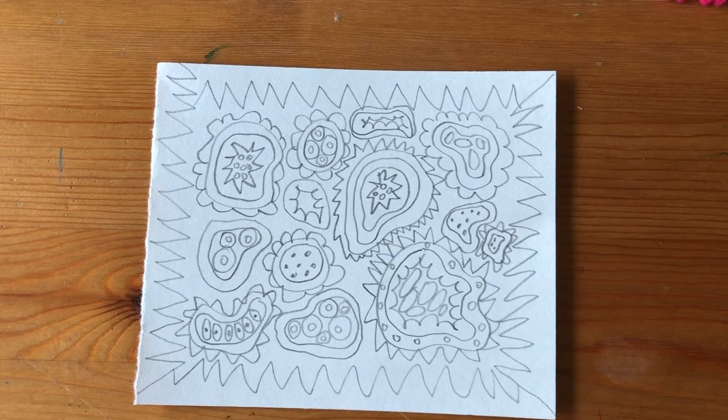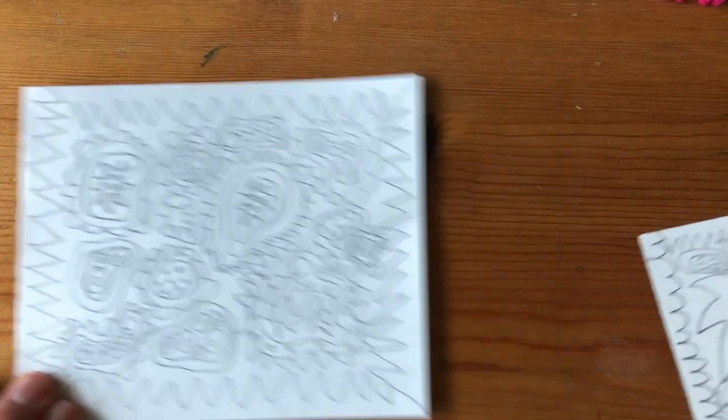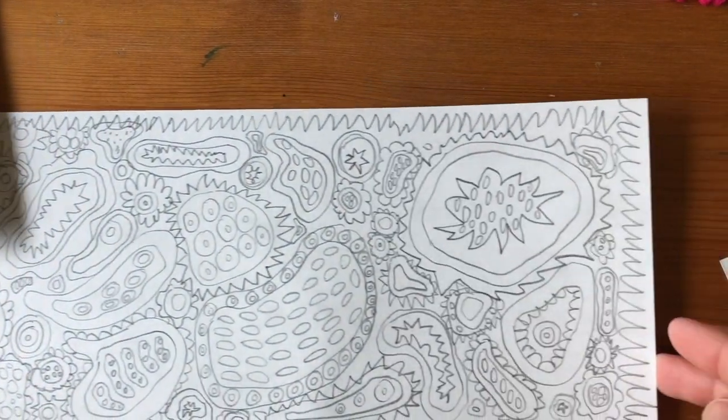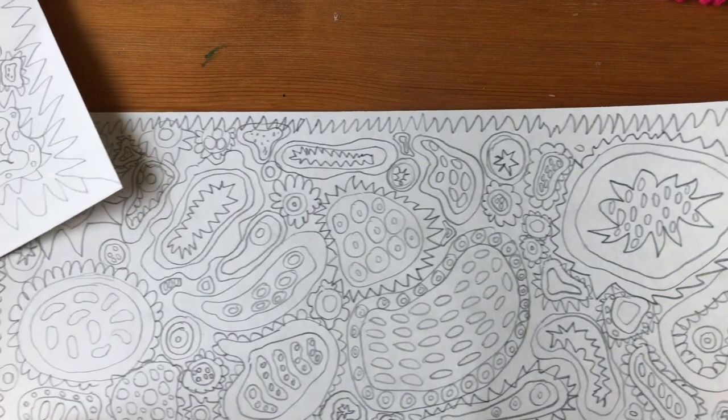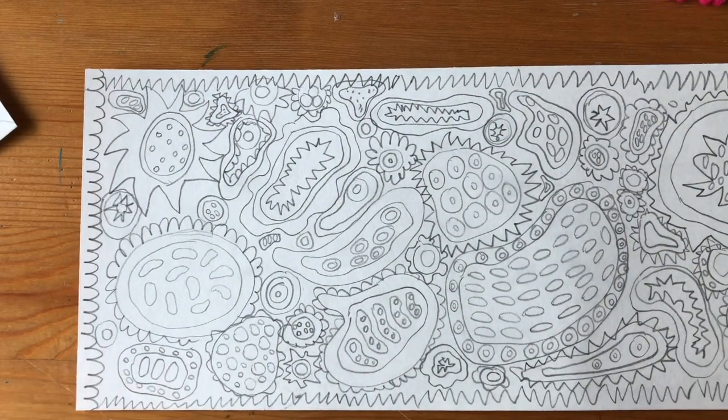I have an example of one I did — it took a long time. It's got a lot on it, it's a big long one. So you might want to do something even bigger. All right, now I'm going to go get my paints.